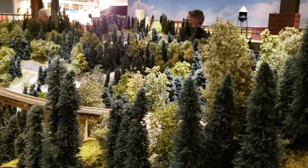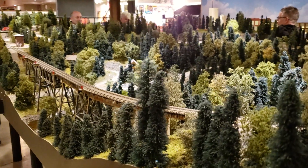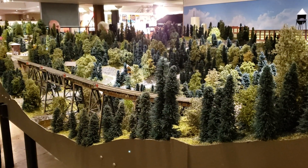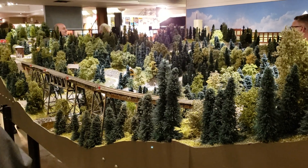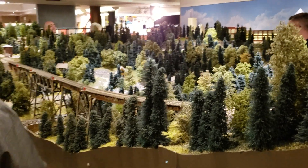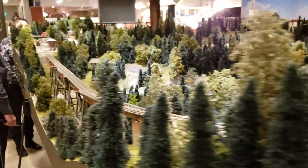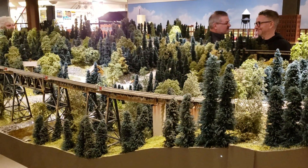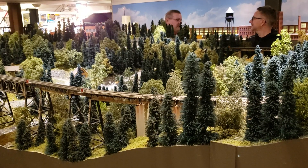There's a lot of attention to detail put in this. If you like what you see, please subscribe to Cool Trains in Montreal. Have a good day.